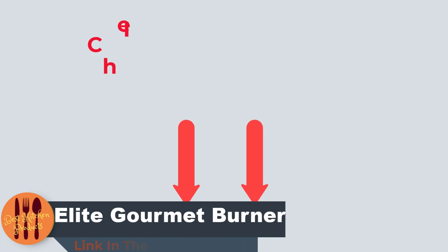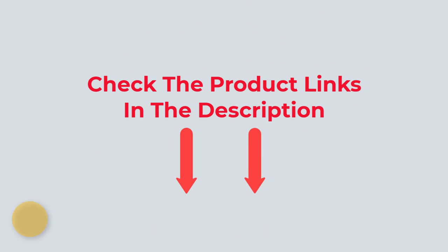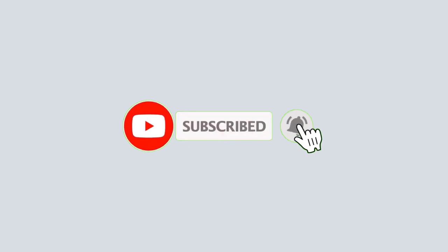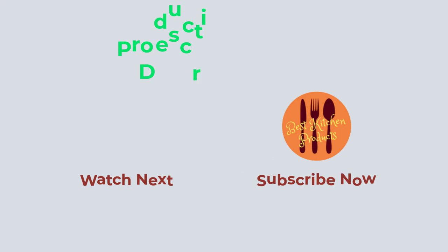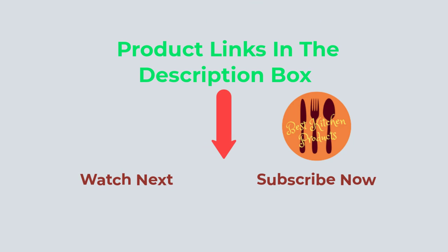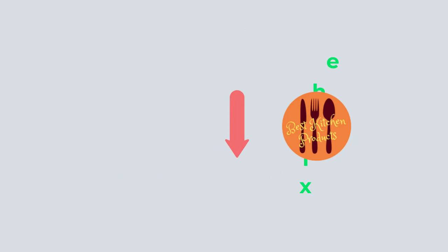To know about the price and other information, don't forget to check the description. If you found the video helpful, don't forget to subscribe and remember to click the bell icon so you are notified of our latest review videos. If you have any questions related to these products, you can leave a comment below and I will get back to you as soon as possible.